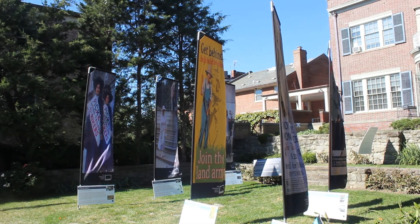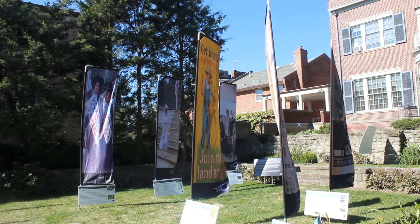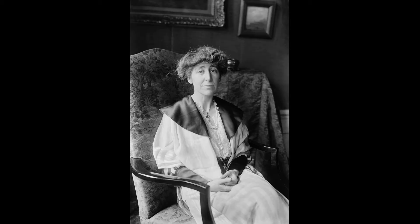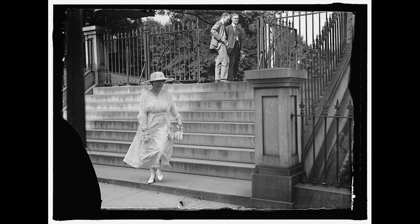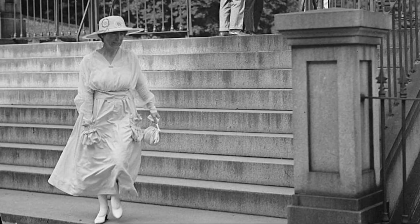The flags I'd like to point out specifically — which I think are captivating — include one in the section on women working outside the home. We have an image of Jeannette Rankin; this colorized image shows her coming down the steps of Congress, with two men standing at the back, and she's walking down the steps. She's working outside the home in a job that was very unusual for a woman at that time. The picture is remarkable and very telling of the era — what she's wearing and her movement.